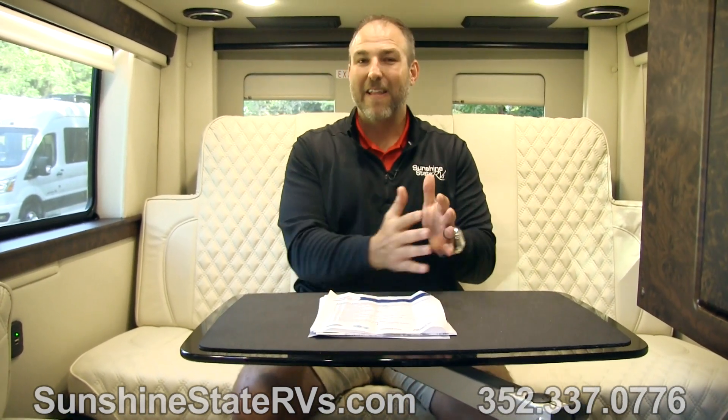So I've walked you through the outside, showed you the front, and walked you through the inside. I hope you're as impressed with this American Coach Patriot as I am. We have them here at Sunshine State RVs. Unfortunately, the whole first run has sold out. They're going to do another run around February or March — we're in November right now. This was their first trial run to see how it went and the response was out of this world. So many people wanted them and they all sold out.